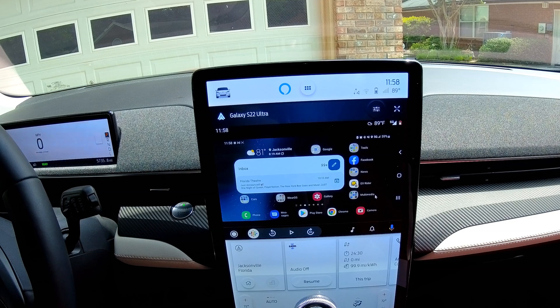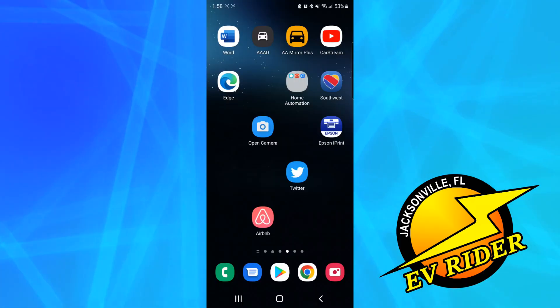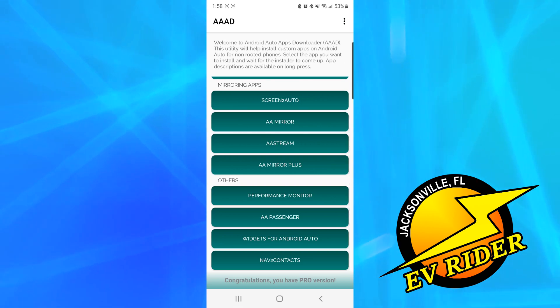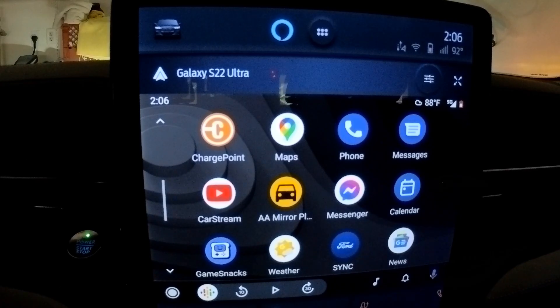I'm currently using three sideloaded apps. One is called the Android Auto Apps Downloader, or AAAD for short. It lets me sideload other apps not in the Google Play Store, including an Android Auto web browser I'm using called CarStream.